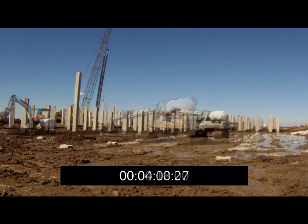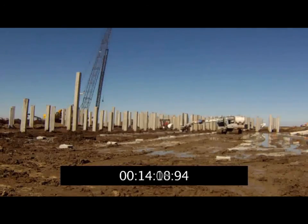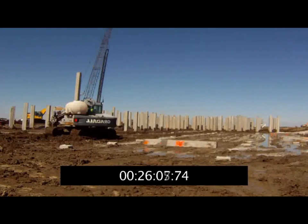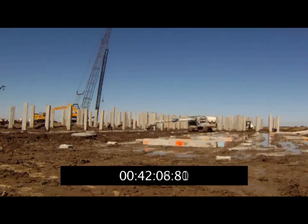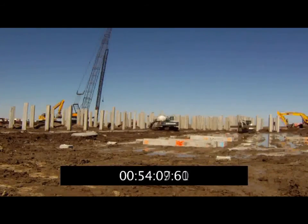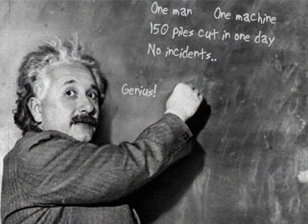Here's a time-lapse video of an hour's worth of cutting — take a look for yourself. Notice the 25-foot-tall pile that needs to be cut twice. You're looking at the safest method of cutting concrete piles on the planet. One man, one machine, 150 piles cut in one day with zero incidents. Genius, I know.